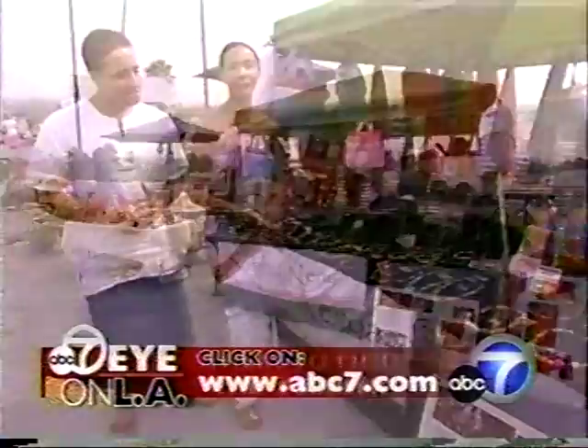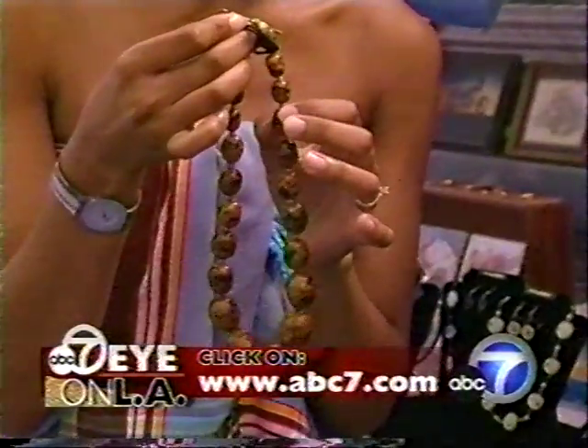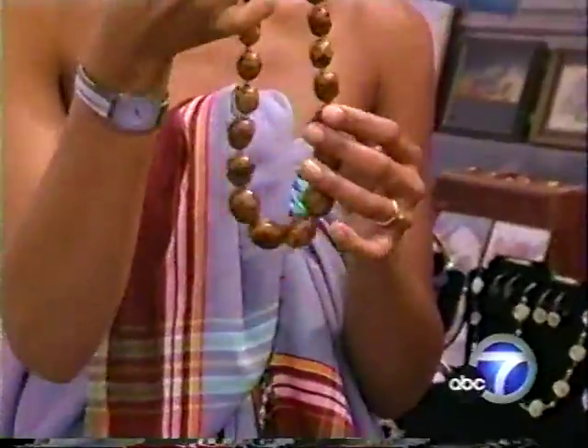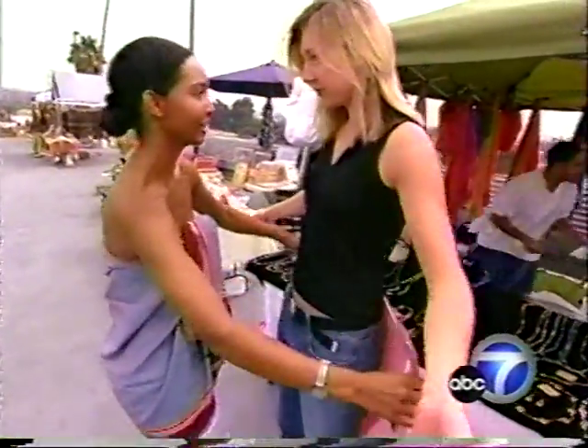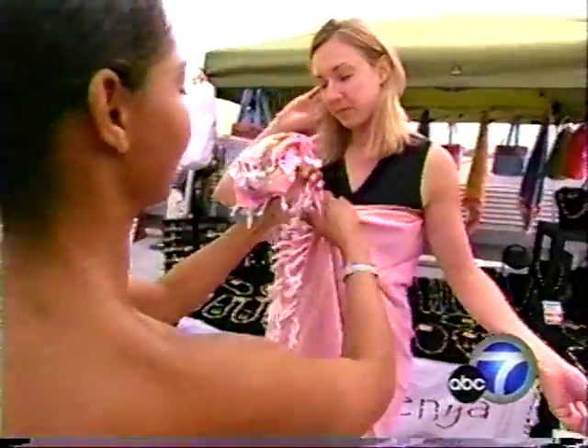They are such simple women with very big hearts, and the way they see these beads — it's really just their handiwork. They're like, well, these are just beads. And for just $20, this colorful Kenyan kikori can be worn as a skirt or creatively knotted into a strapless top.